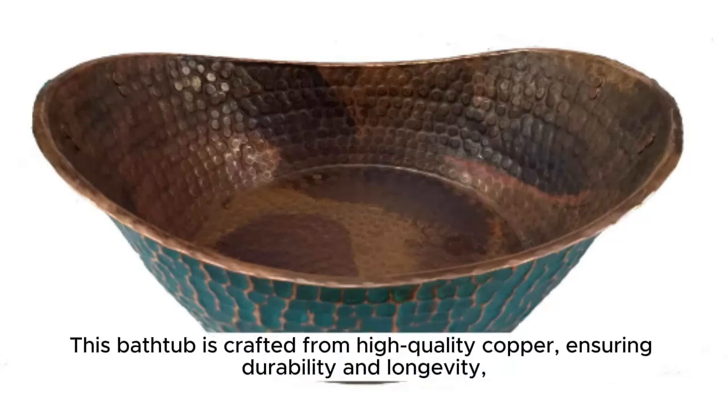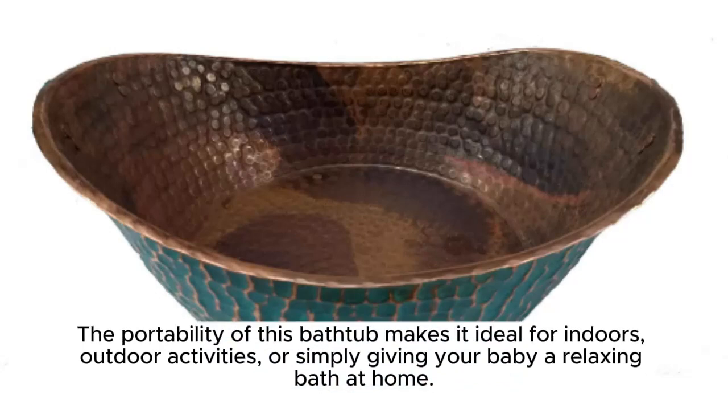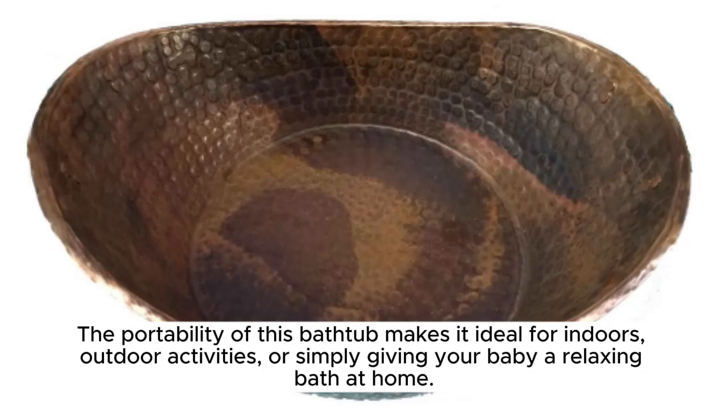This bathtub is crafted from high-quality copper, ensuring durability and longevity, while the outer green patina and inner fire patina process gives it a unique and charming appearance that will age gracefully over time. The portability of this bathtub makes it ideal for indoors.